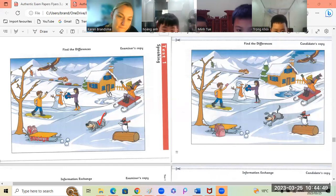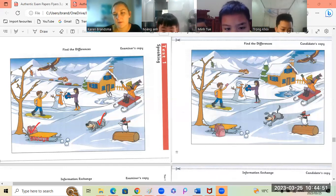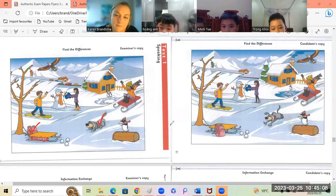Okay, Koi? In the first picture, on the road, there are five cars. But in the second picture, on the road, there are no cars. Very nice speaking, Koi.